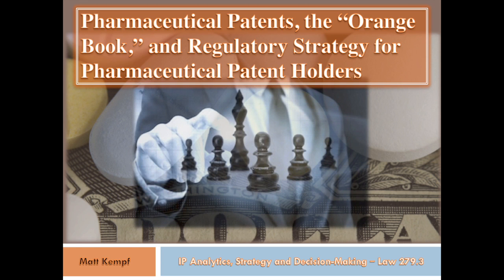My name is Matt Kempf, and this is a presentation for the IP Analytics Strategy and Decision-Making course, Fall 2016, Professor Ostrow. Thank you for allowing me to do this from home. This presentation is called Pharmaceutical Patents, the Orange Book, and Regulatory Strategy for Pharmaceutical Patent Holders.